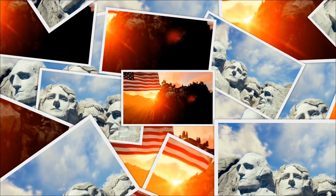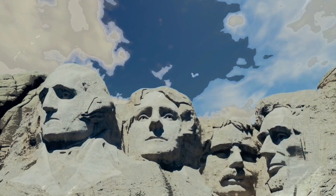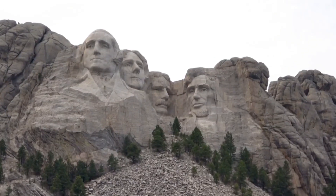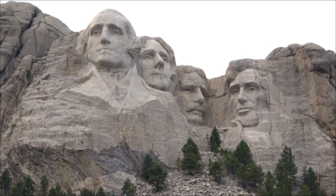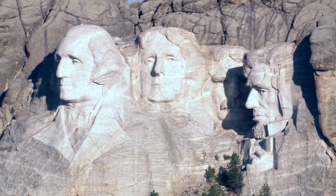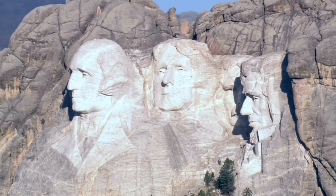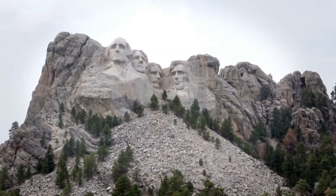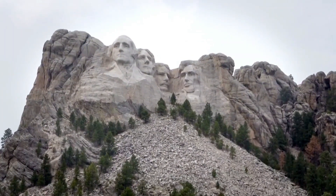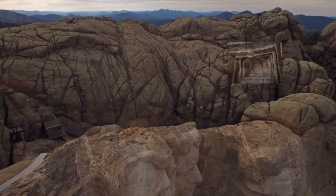Mount Rushmore is one of the most popular attractions in the United States of America, featuring portraits of four presidents carved into the rock that have been seen by nearly everyone. But little is known about a secret room hidden behind the head of President Abraham Lincoln, located on the right. Accessing the room is almost impossible, and this has led to several theories. Here's the actual story: the monument was erected almost 100 years ago, and the sculptor had intended to make it much larger. In addition to the heads of the presidents, it was supposed to feature important events in American history.